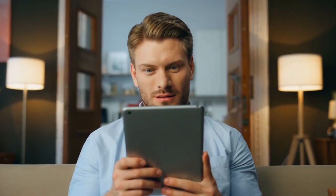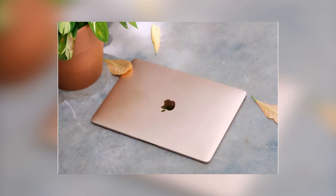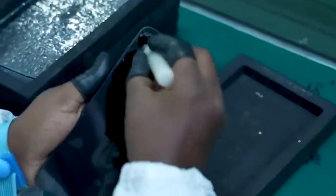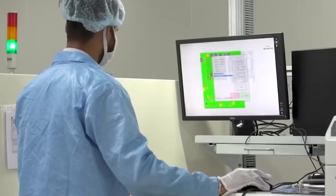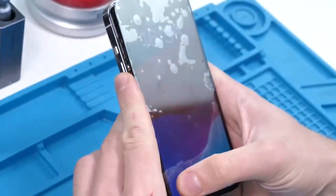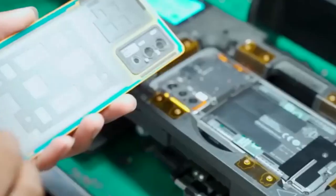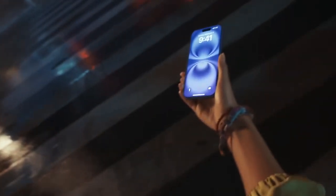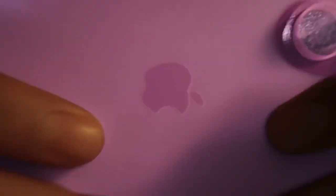Hey everyone, welcome back to the channel. Have you ever wondered how Apple makes your iPhone or MacBook? What really happens inside their secret factories where all the amazing technology comes to life? Today we're going to take a special behind-the-scenes look at Apple's secret factory. We'll see how the machines work, what the people do, and learn the secrets that make Apple products so unique. Curious to find out how your favorite devices are built? Stick around because we're about to dive in.